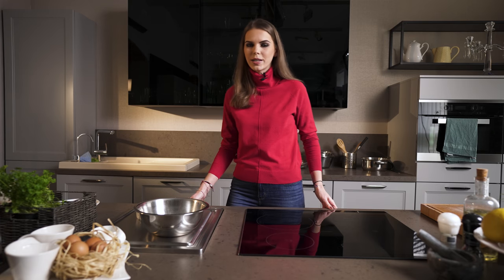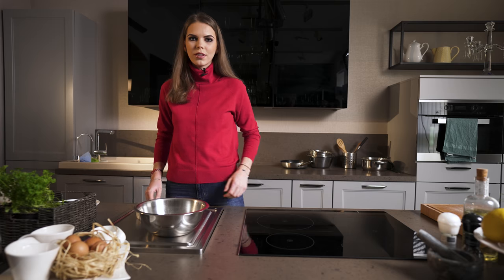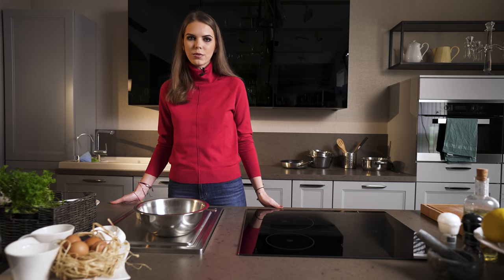Creating the vanilla kipferl is very easy. You just need plain flour, butter, two egg yolks, sugar, vanilla sugar, and ground almonds.